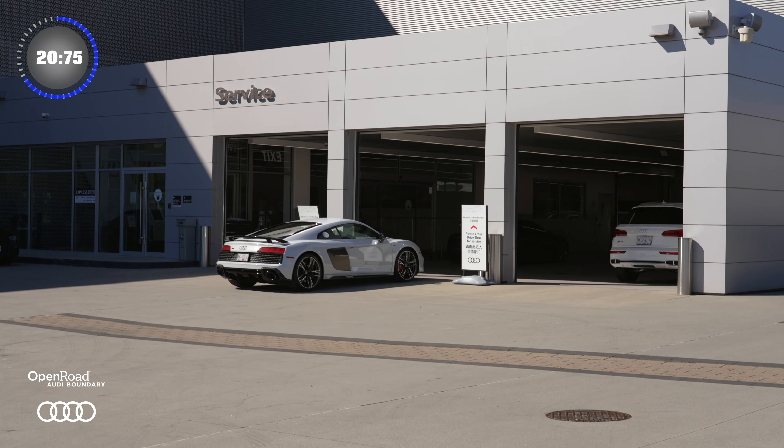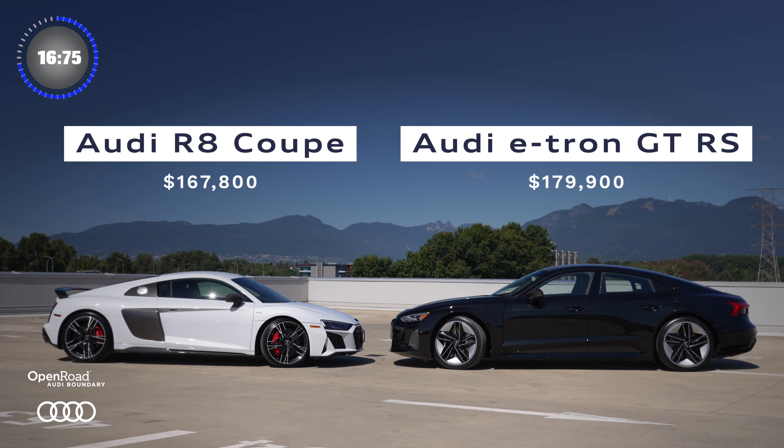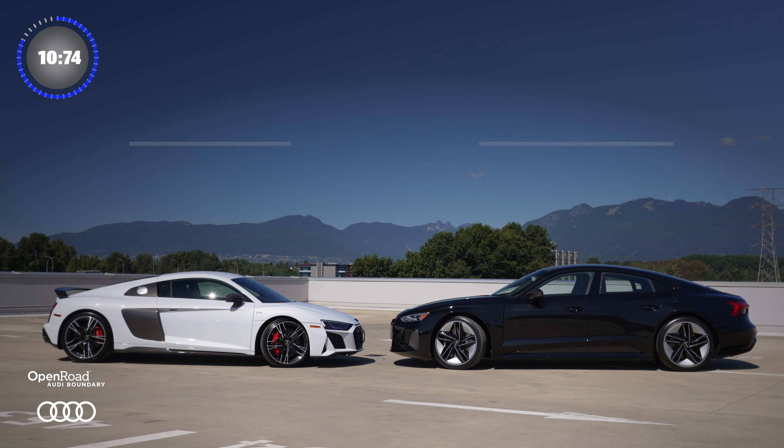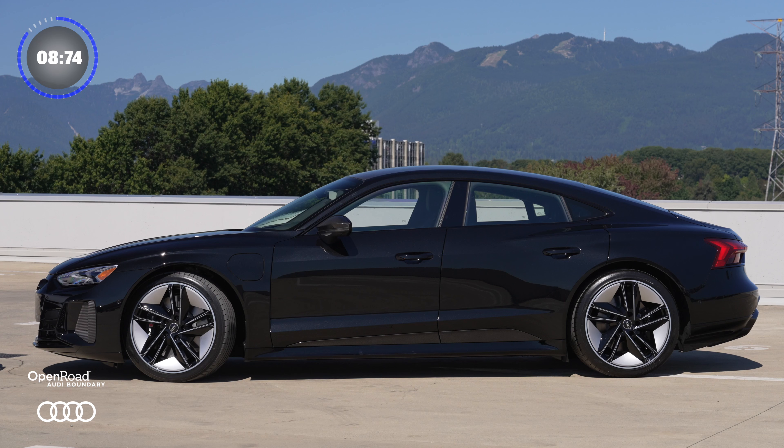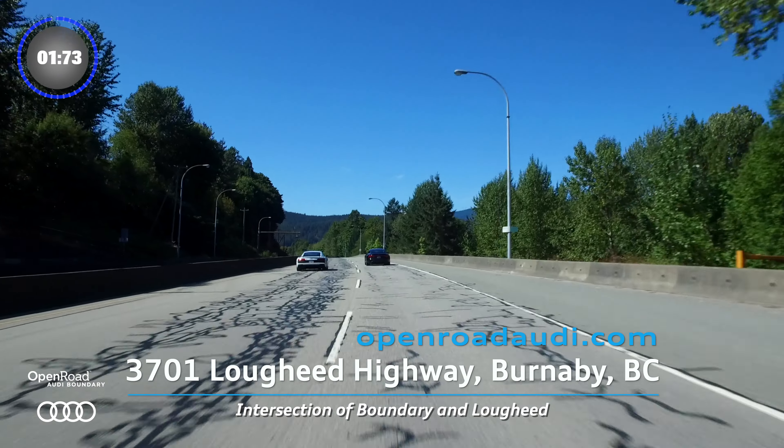Both these models come with a complimentary first maintenance appointment. With the R8 Coupe starting at $167,000 and the e-tron GT RS starting at $179,000, the choice is yours — two high-performance vehicles to choose from. Both can be ordered at openroadaudi.com or by visiting us at 3701 Lougheed Highway.